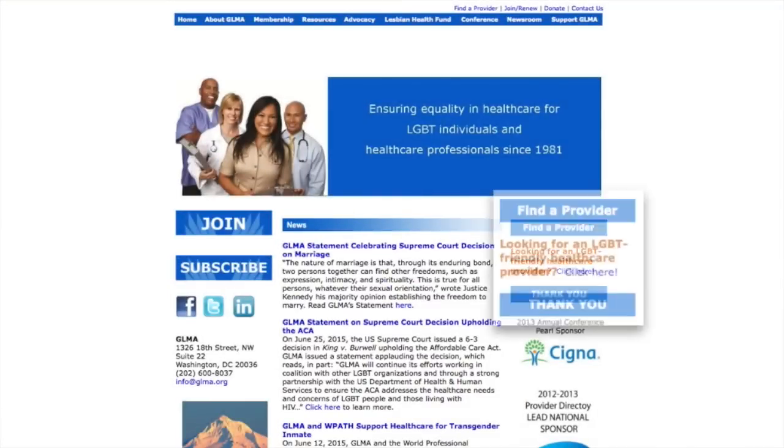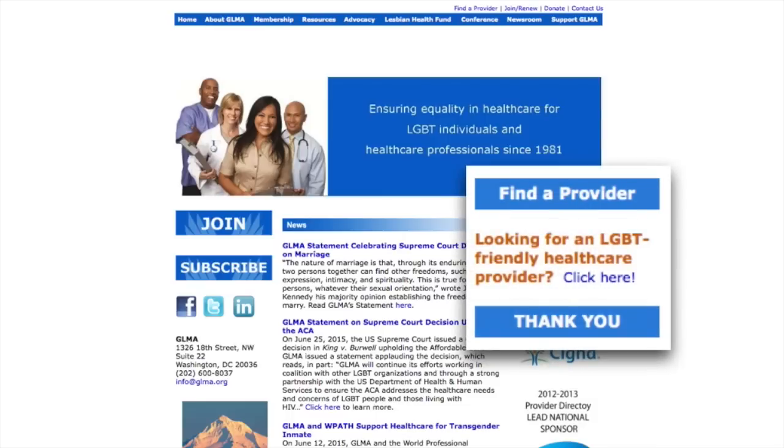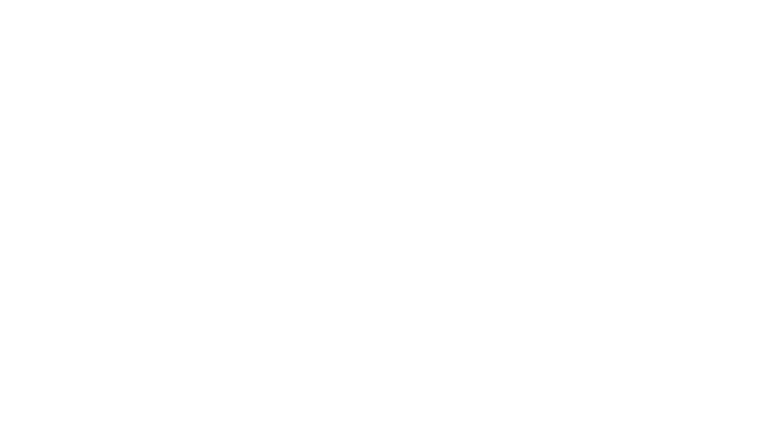On their main webpage, you'll find a link to the Find Provider webpage. Once you are at the Find a Provider page, you can click on the link to the Provider Directory. This will take you to a search engine that allows you to look for LGBT-friendly providers near you. If you know of an LGBT-friendly health care provider in your area, encourage them to register on the GLMA's Provider Directory.